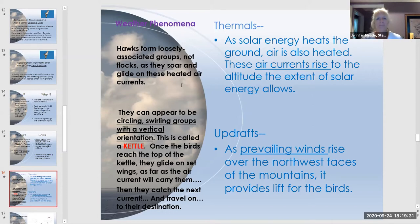Kettles have a vertical orientation — hawks enter at the bottom and ride thermals upward, similar to how a hot air balloon rises. At the top of the thermal, they 'break out' of the kettle and glide in a straight line down the valley, catch another thermal, form another kettle, spiral up again, break out, and repeat. This showcases the physics of air movement in action.